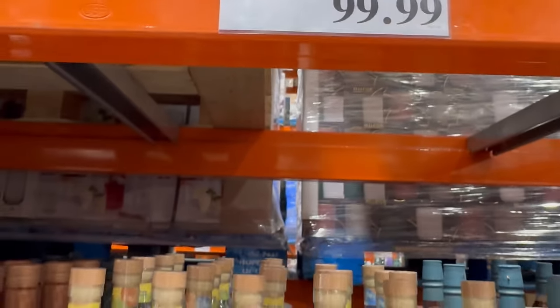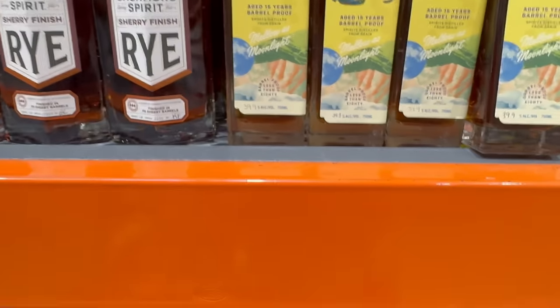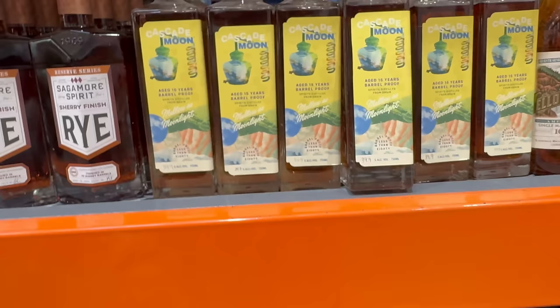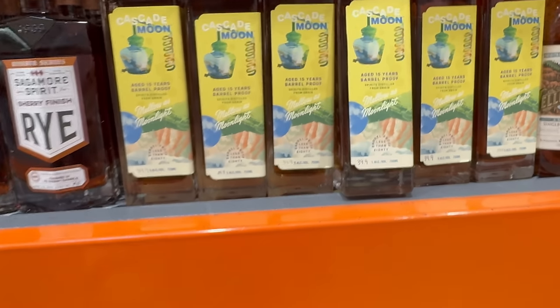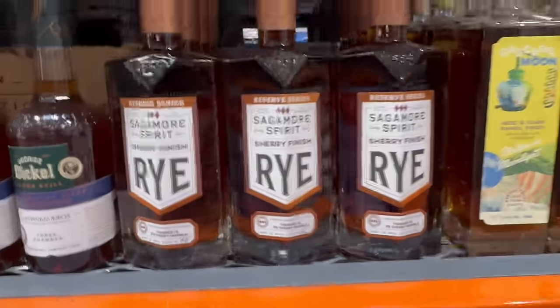It's coming in at the sweet price of $99.99, which is pretty crazy value for something not even classed as whiskey, but it is aged 15 years. You're probably better off getting a Dickel single barrel 15 years for around $60 instead. I would pass on that.